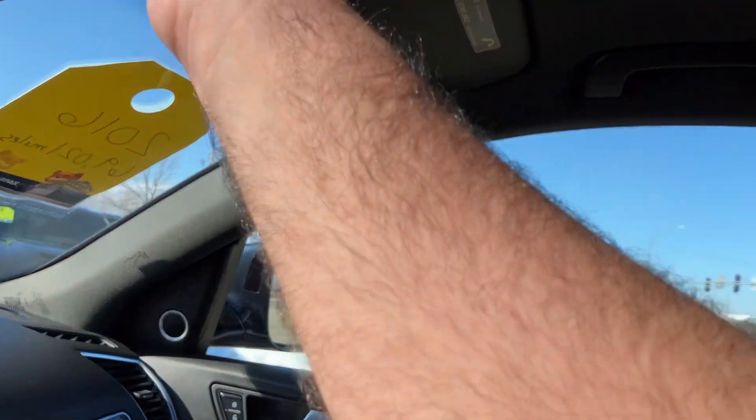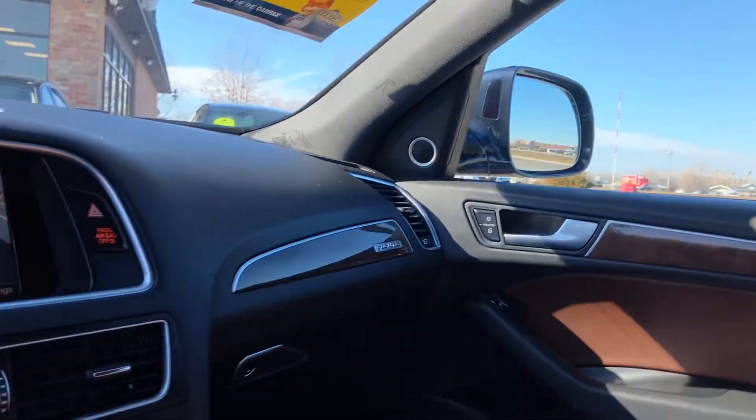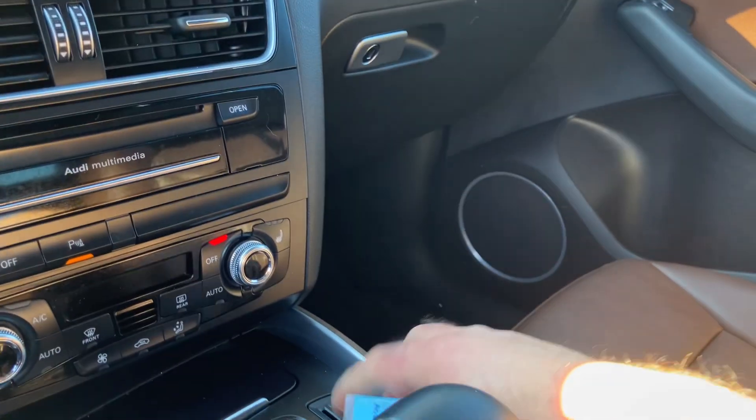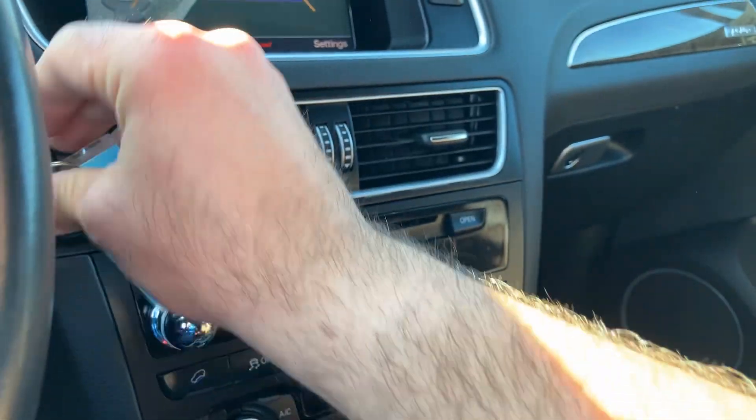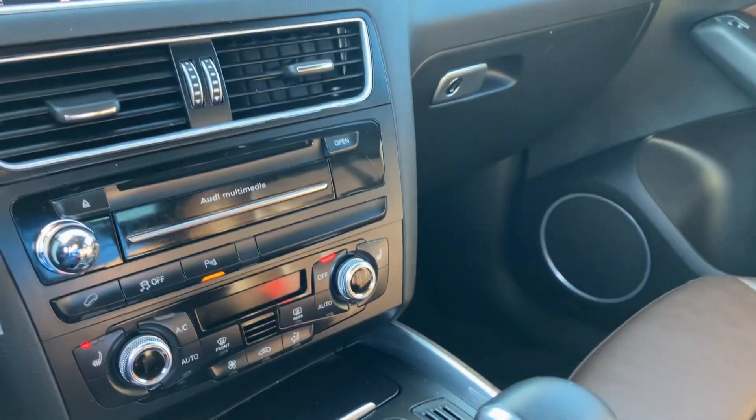There's your backup camera with the backup sensors. It does have a privacy screen as well — there it is right there; in the summertime you cover it up. You got the smart key fob — put it in here to charge it, but it is push start so you don't even have to have it in there. You have navigation.